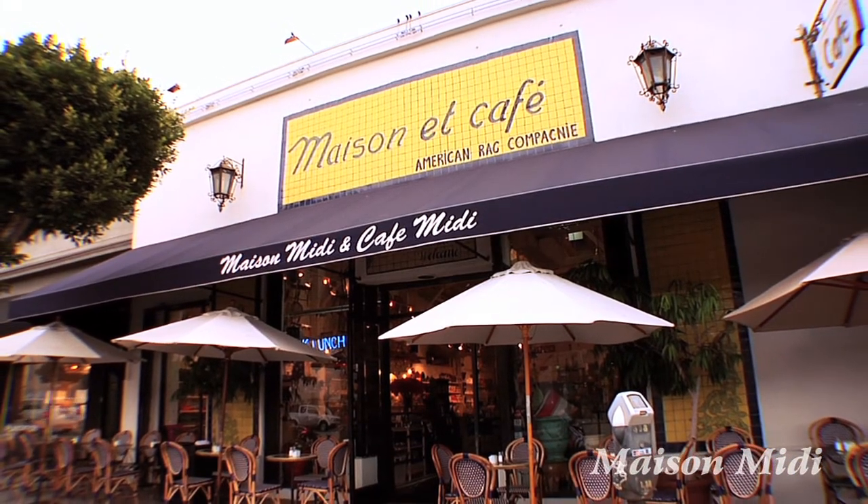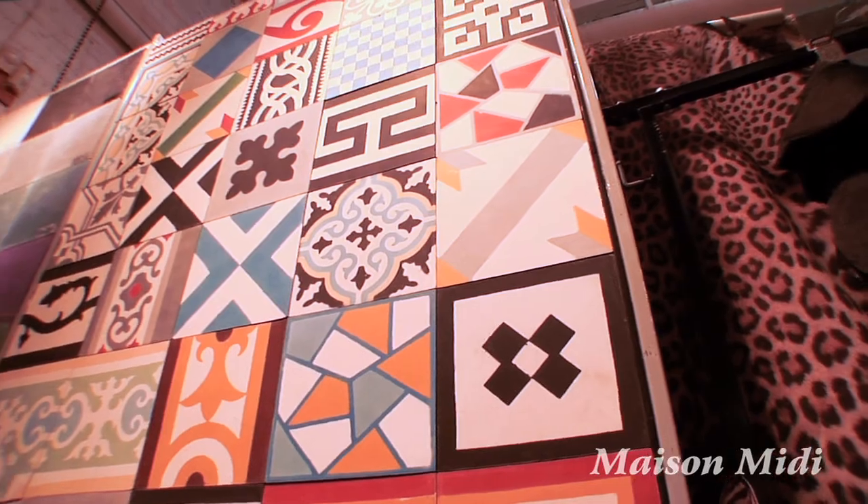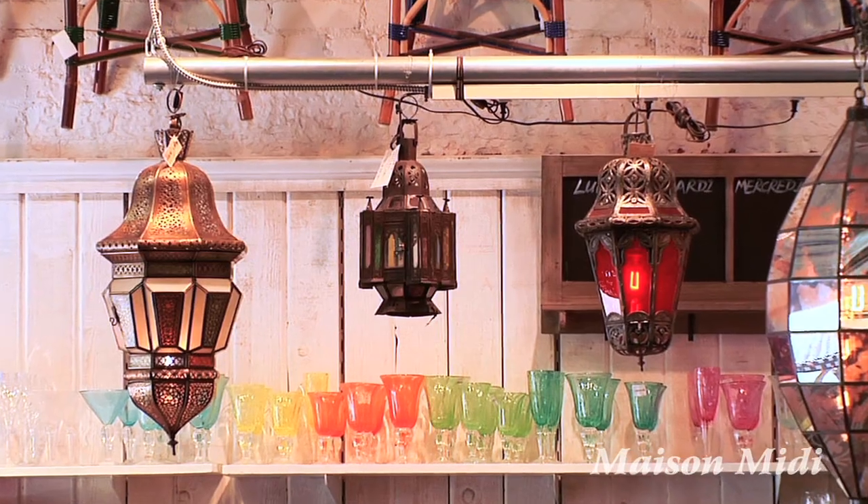What makes Maison Midi unique? It's passion and love. It's like a blank white canvas and we're painting our own dream and picture on that blank white canvas, and the theme is Mediterranean home.